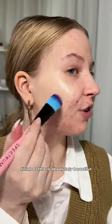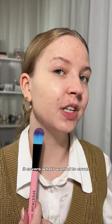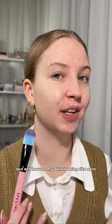The finish of this is absolutely beautiful. It literally feels like nothing. It covers what I wanted to cover, but still leaves my skin looking like skin.